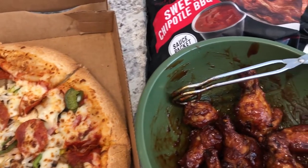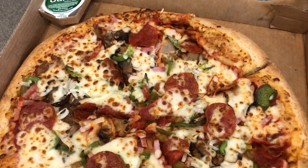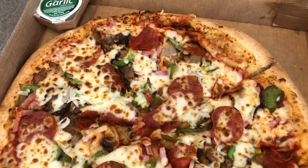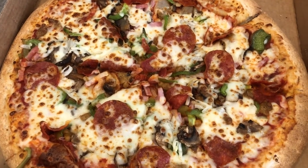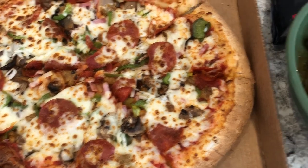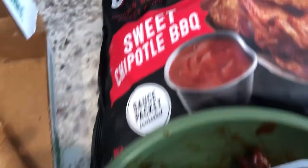So today is Super Bowl Sunday and we decided to order pizza. We are eating a large The Works from Papa John's — it's basically a supreme pizza, but we do not have olives on it because we don't care for olives. With the pizza, I made some wings in the air fryer.